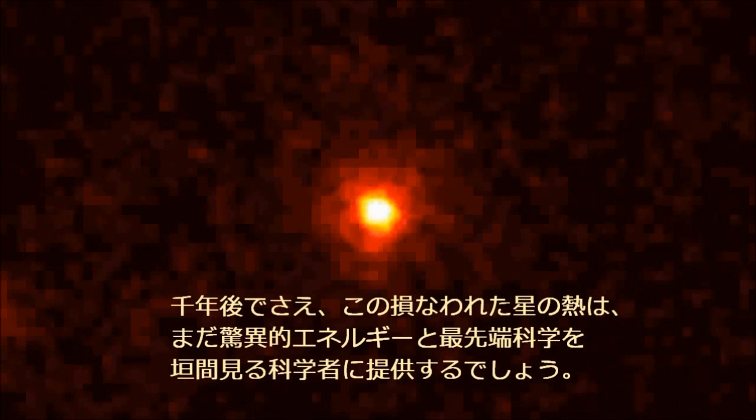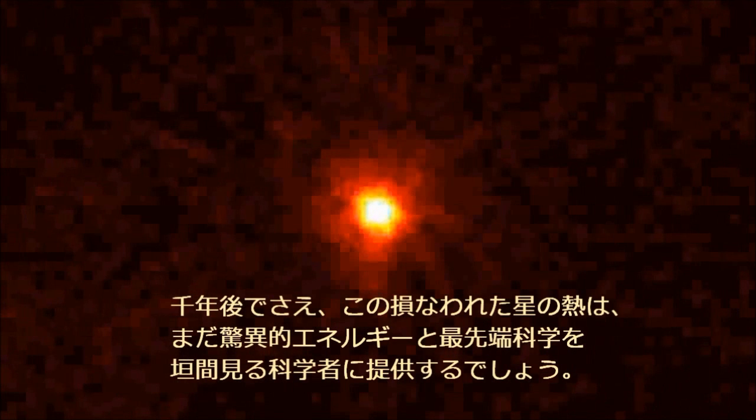Even after a thousand years, the heart of this shattered star still offers scientists glimpses of staggering energies and cutting-edge science.